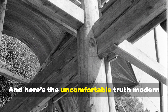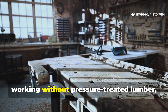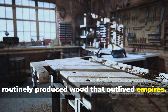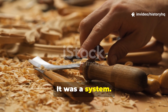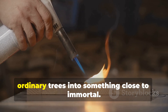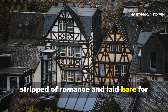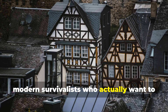Here's the uncomfortable truth modern builders don't like to admit. Medieval craftsmen, working without pressure-treated lumber, plastics, or chemical preservatives, routinely produced wood that outlived empires. This wasn't luck. It was a system — a quiet, methodical, anti-rot strategy that turned ordinary trees into something close to immortal. This is the story of that system, stripped of romance and laid bare for serious history minds and modern survivalists who actually want to use it.